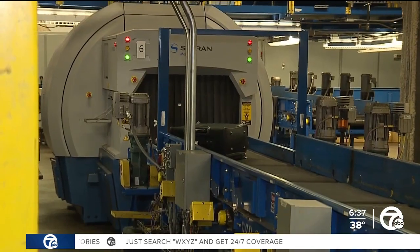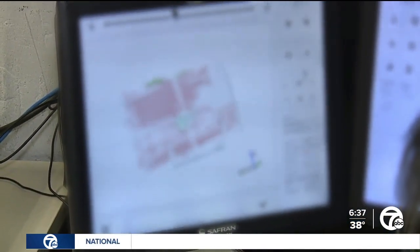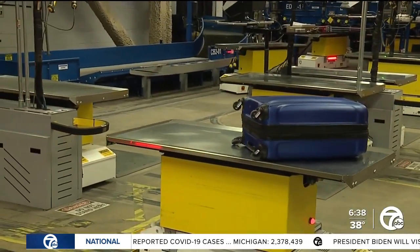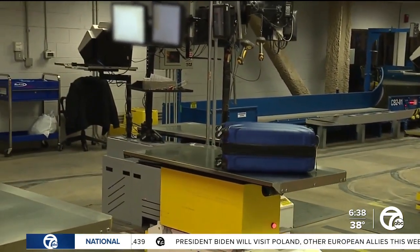Your bag is sent into one of these large x-ray machines. If the x-ray machine flags something, that item is sent to a separate room called the resolution room. In this room, your bag is put on a robot and transferred to a station where a TSA agent inspects the bag.